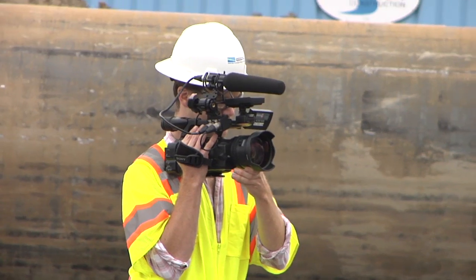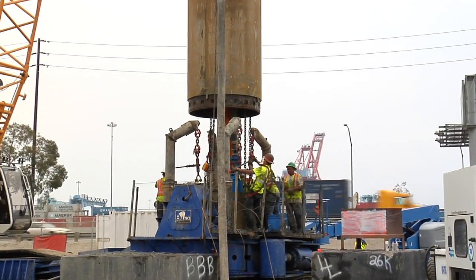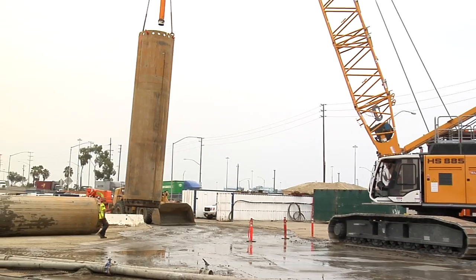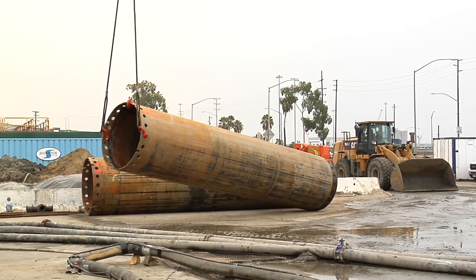On the day of their visit, one of the most important steps in the bridge's construction was underway: the initial construction and testing of the bridge's support pillars. Once the testing phase is over, it will take multiple crews working simultaneously about two years to install the foundation for the bridge.